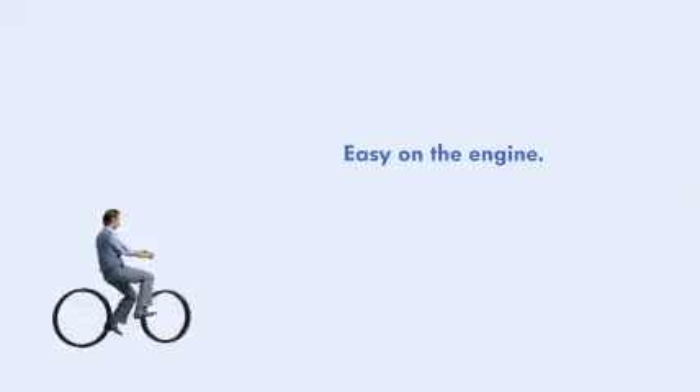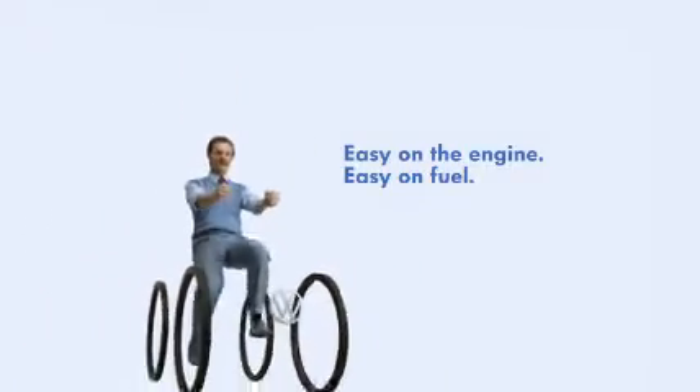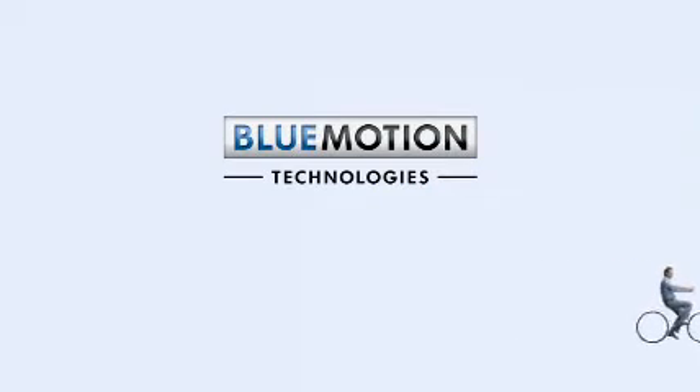Easy on the engine, easy on fuel. Volkswagen's sustainable Blue Motion technologies.